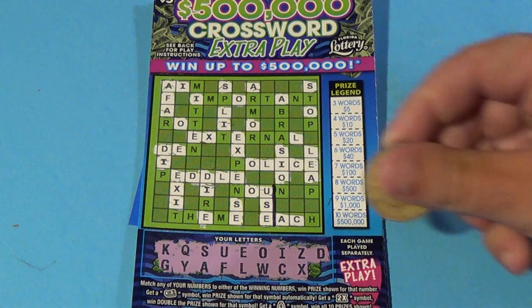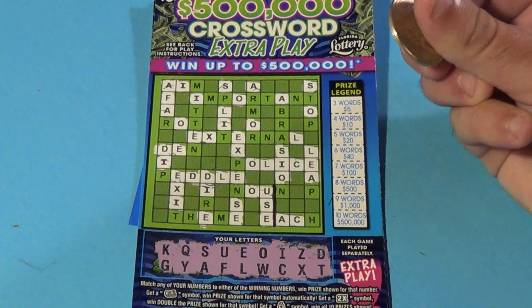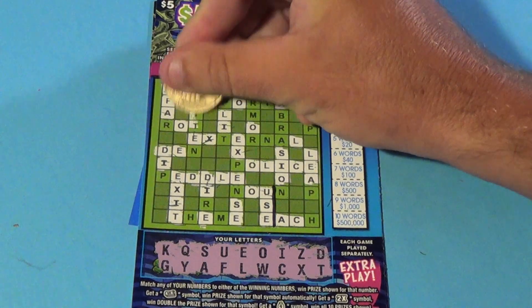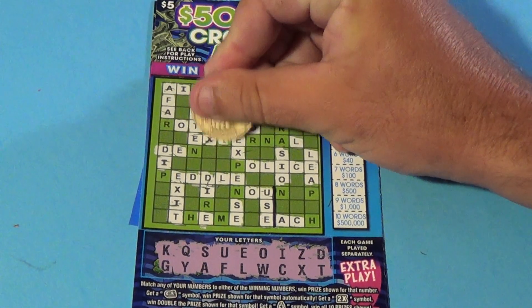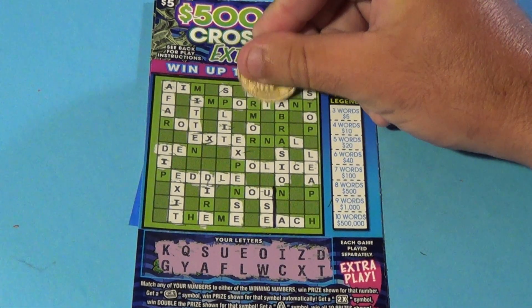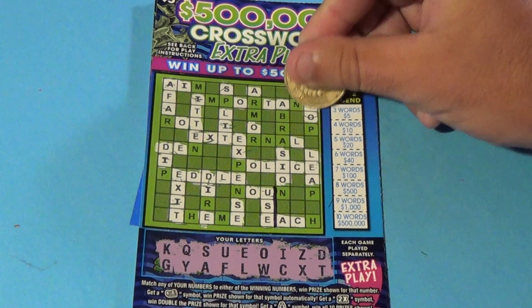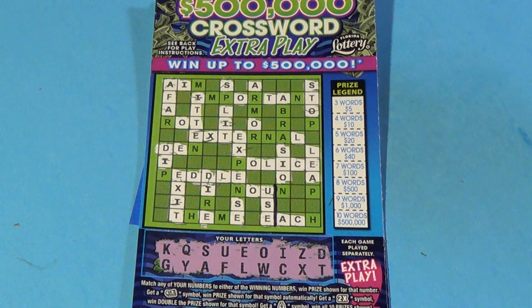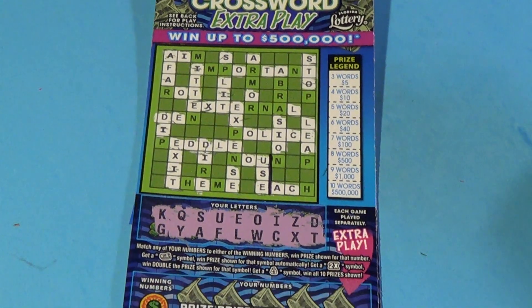And we go to the last letter, which is a T. And we have X's, so that's two words. And we have a couple more T's there — another T, another one, another one. But that's not making three words. So we just have two on the crossword portion.